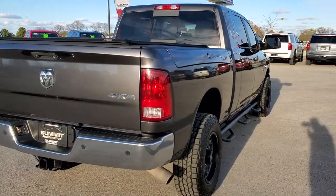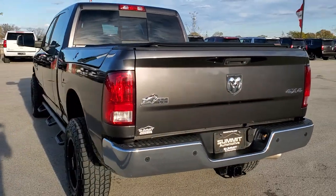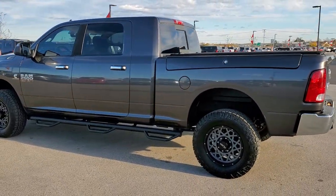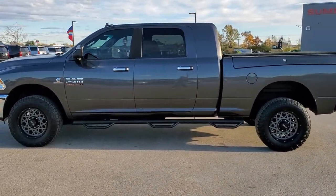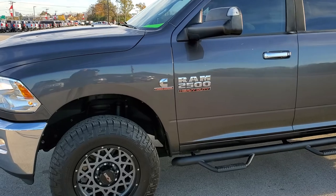Granite Crystal Metallic is the color. We shoot all of our videos in 1080p, 60 frames per second, so if you have HD capabilities on your computer, tablet, or smartphone device, turn them on right now — it's definitely your best way to check out the quality and condition of the vehicle before seeing it in person. If you'd like to check out all the photos on this truck, in the upper right-hand part of your screen is a link to our website.